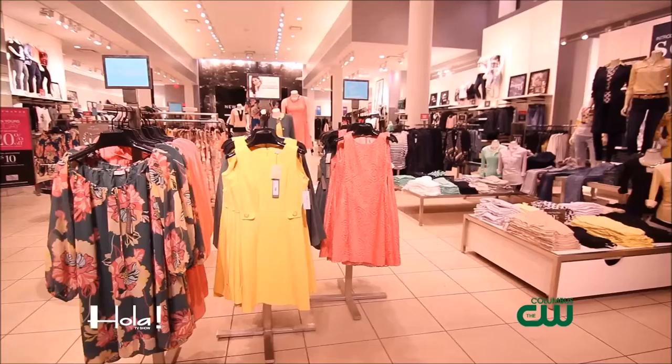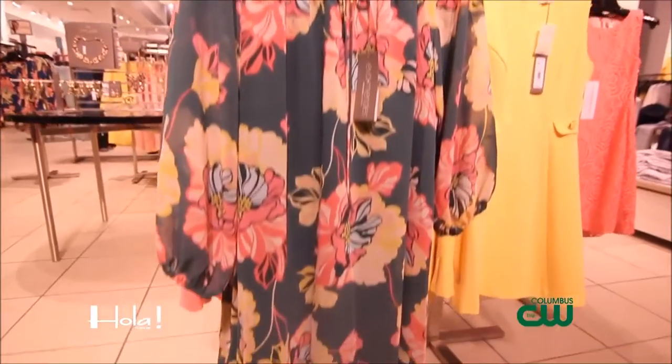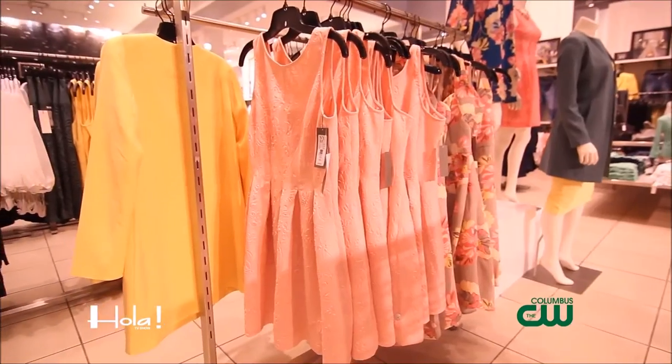We just launched the Eva Mendes resort collection. This collection features mod silhouettes with fun patterns, lots of floral polka dots, and great spring colors. And I am absolutely loving the spring colors — I think at this time of year we could all use a hint of spring.